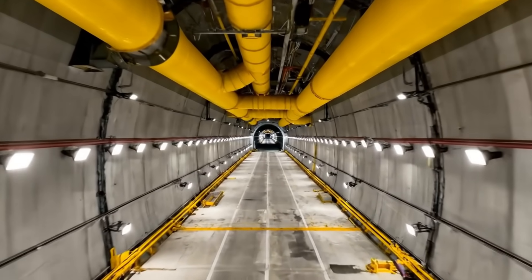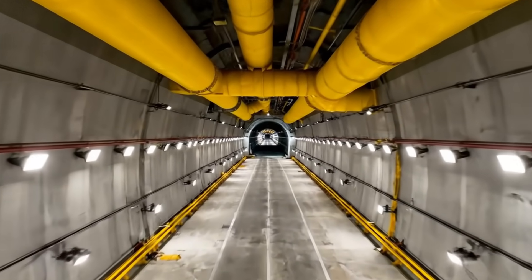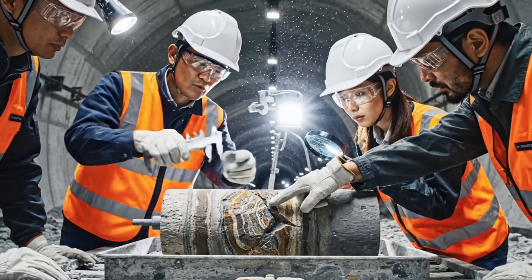We are moving at 20 meters a day — deep, dark, and heavy. Analyzing the tectonic shift: we are crossing a fault line.